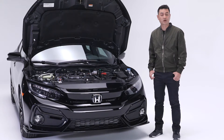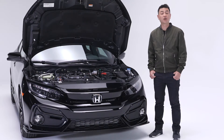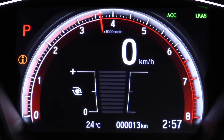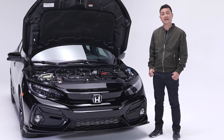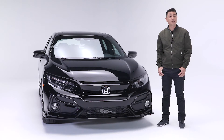Powering the Civic Sport Touring is this 1.5-liter 16-valve direct-injected turbocharged four-cylinder engine with 180 horsepower and 162 foot-pounds of torque. And it's easy on the environment with a segment-leading emissions rating of just 172 grams per kilometer of CO2.